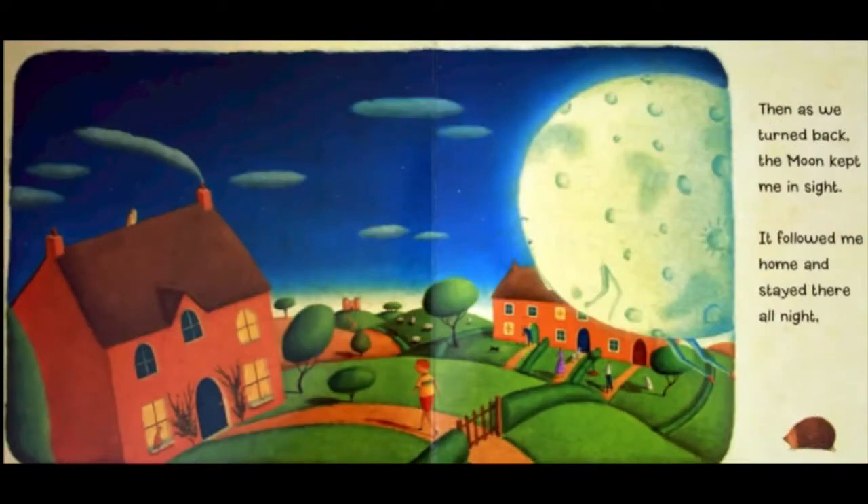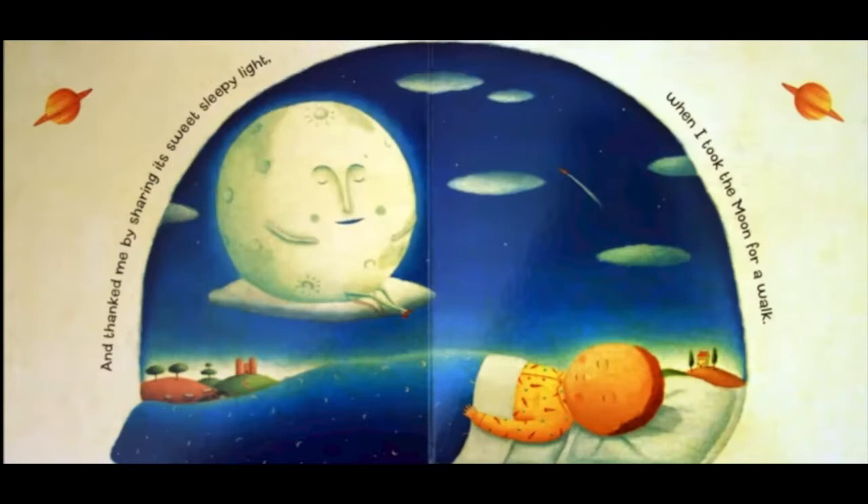Then as we turned back, the moon kept me in sight, it followed me home, and stayed there all night. And thanked me by sharing its sweet sleepy light, when I took the moon for a walk. The end.